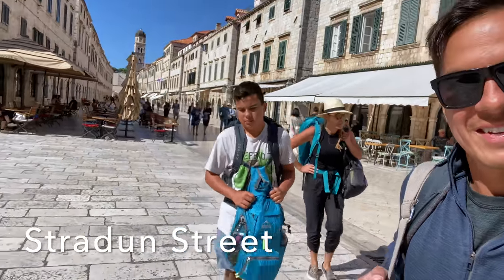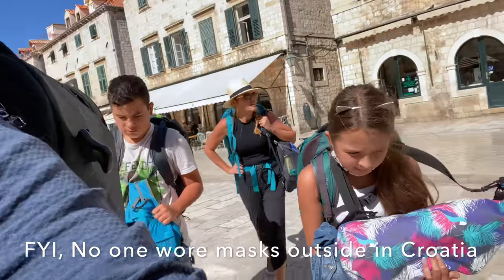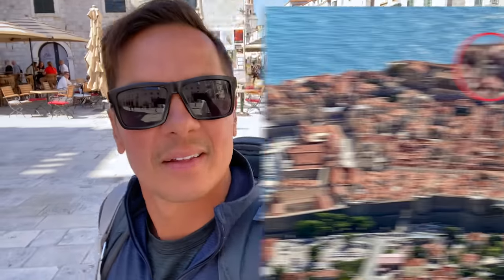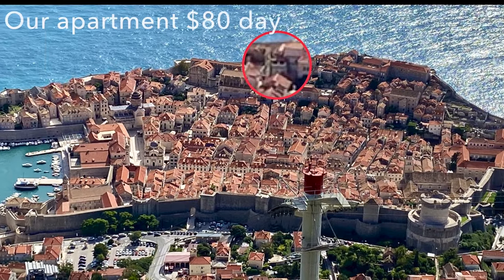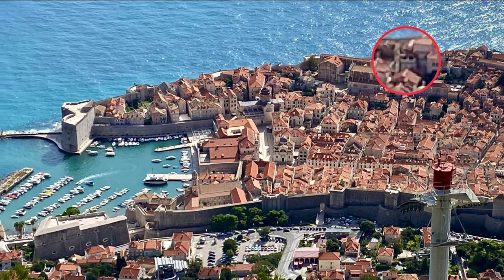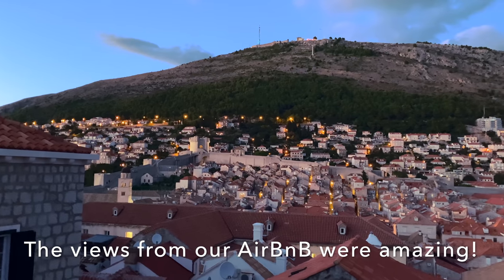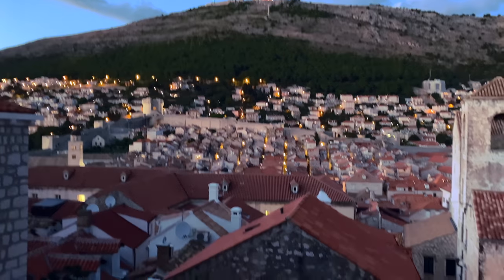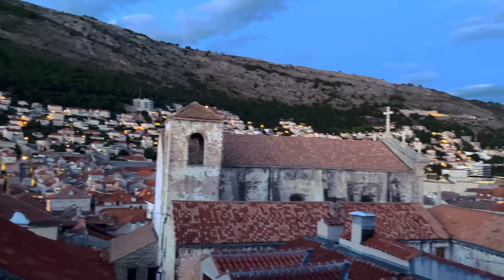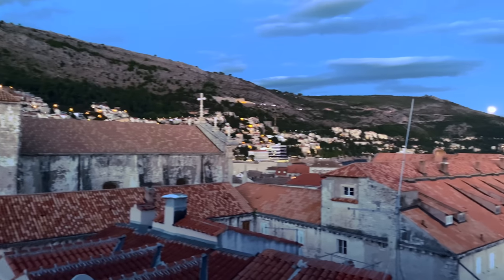We walk into our apartment in the old city of Dubrovnik. We definitely recommend staying inside the old city walls if you can, especially for first-time visitors. This is the view from one side, looking at Srđ Mountain and the rooftops of the old city. It's a pretty awesome evening — we just watched the sunset from the other side of the house.